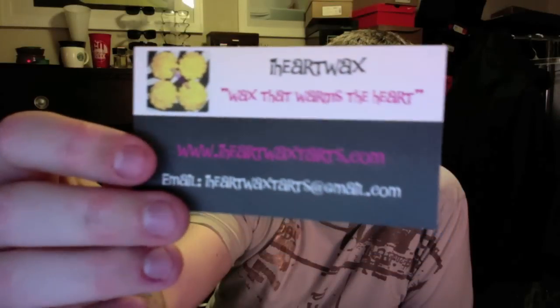Hey everybody, it's Jason. I'm here with a haul from iHeart Wax. I bought a lot from a flash sale type of thing she did on her Facebook group, which I'll link down below. Her website's closed right now but she should be opening pretty soon. She's really awesome, I love her stuff.